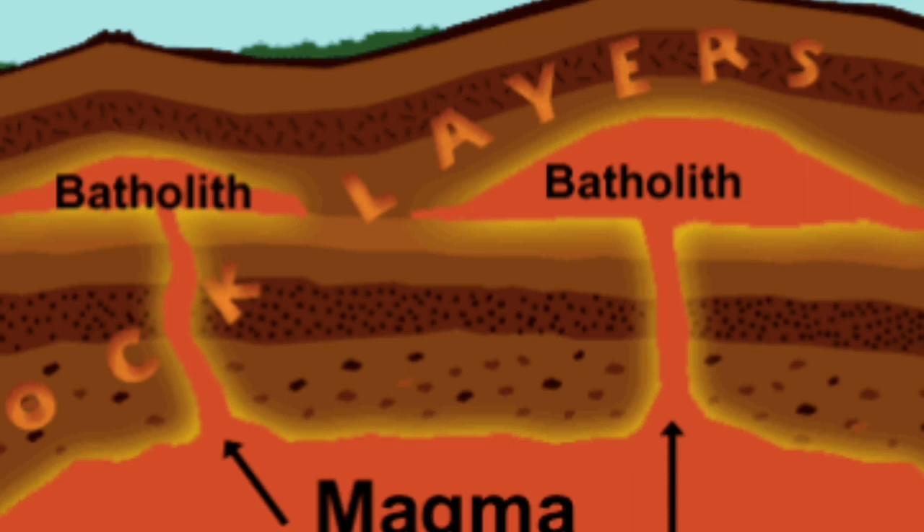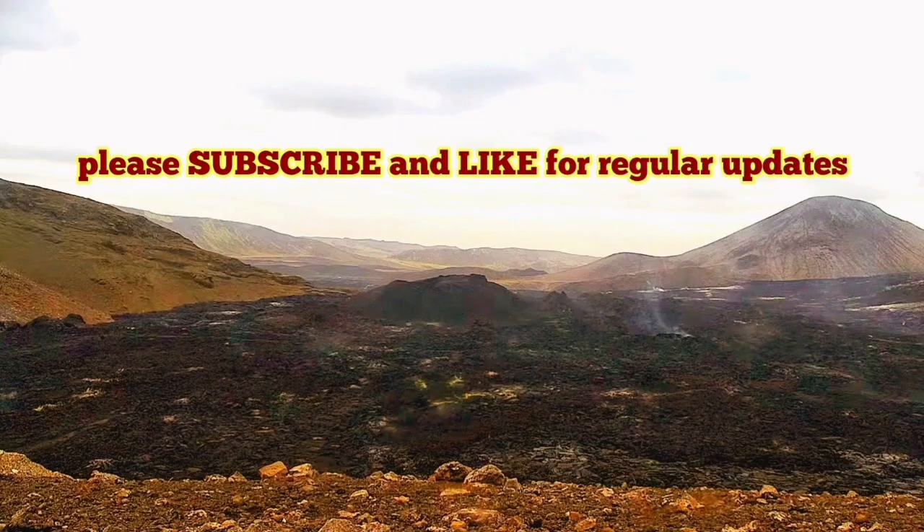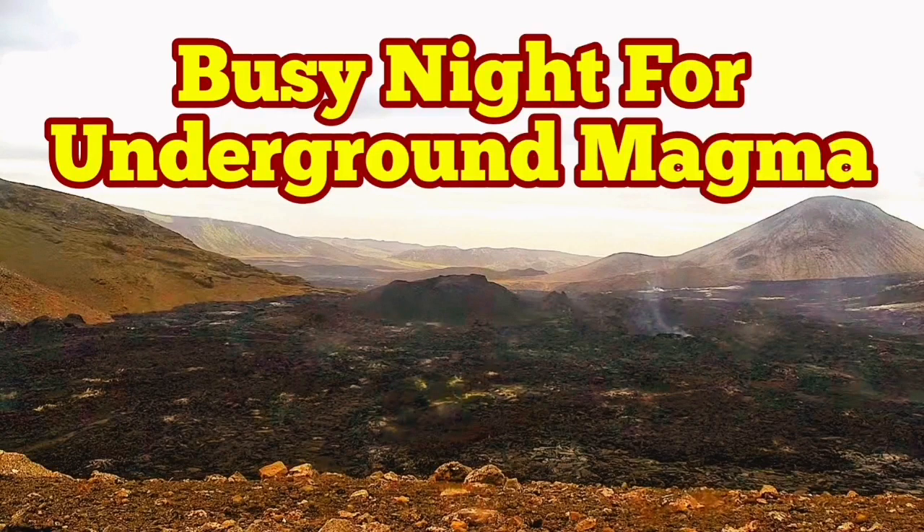Displacement of magma under the ground, filling up the gaps gradually — even creating gaps, melting the rocks and creating the spaces we call batholith. This is what is going on in Meradalir valley now.